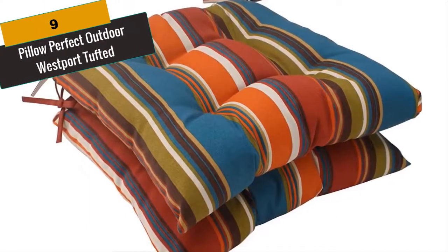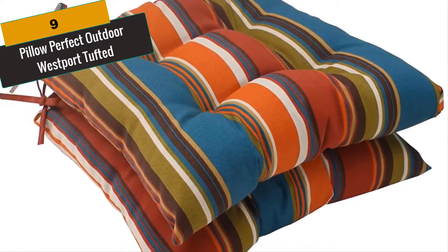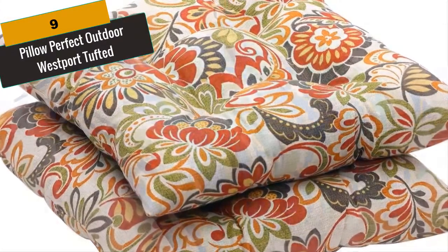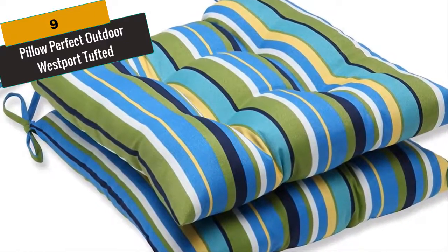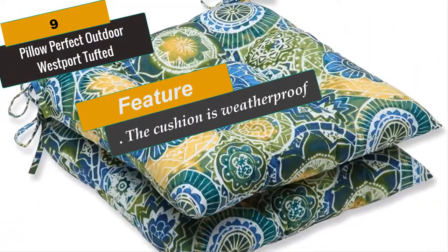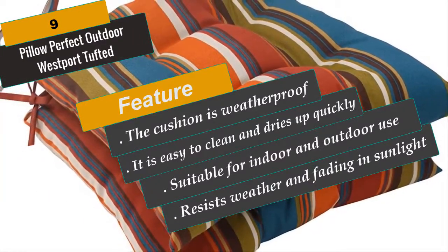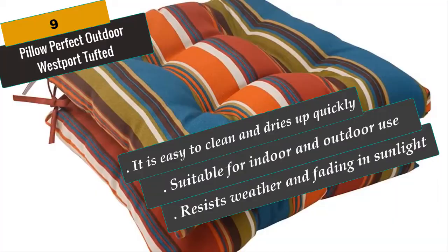At Number 9 is Pillow Perfect Outdoor Westport Tufted. Pillow Perfect Outdoor Westport elegantly tufted seat cushions offer a diverse array of bright colors that revitalize your outdoor space. Use the included ties to fasten the cushions in place to ensure they don't fall off the chair. The durable UV and weather-resistant spun polyester fabric retains its colors even with constant exposure to rain, humidity and sunshine. Set includes two tufted seat cushions with ties. Vibrant teal, green, brown, red and orange color palette liven up your space. 100% spun polyester cover fabric is UV and weather-resistant. Each weighs 2.5 pounds.